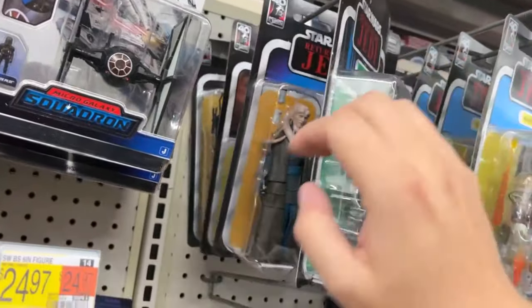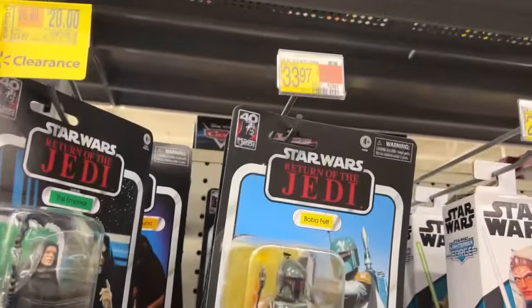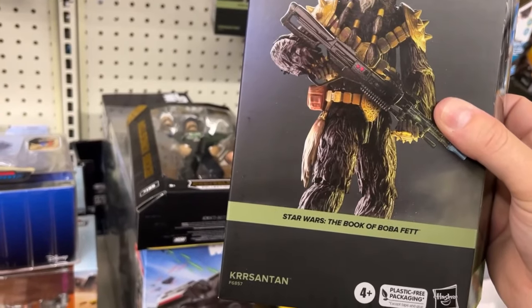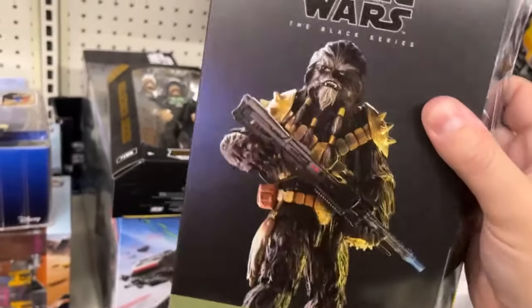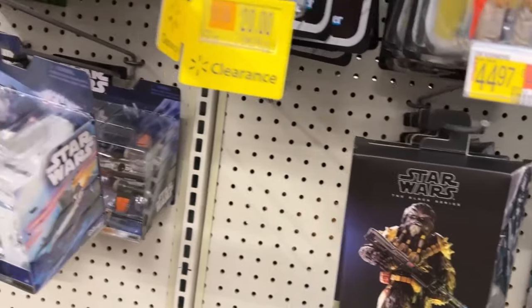Big Chewy back there. Boba is still $34. Oh, they got the new - what's his name - Chrysanthemum? That's the big black Wookiee. It feels pretty beefy. That's cool. But it's $45. I'm glad I don't collect Star Wars.